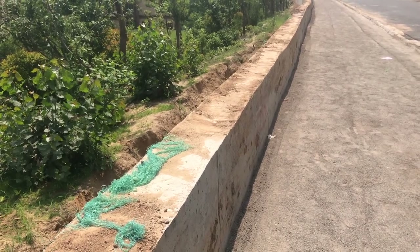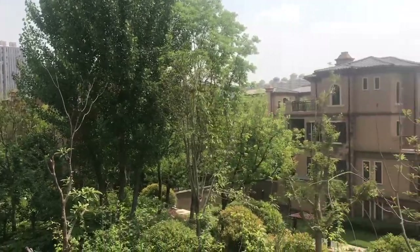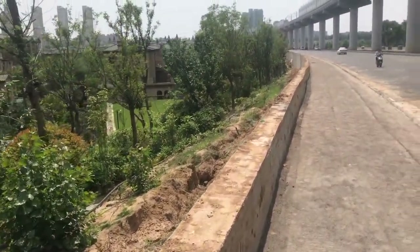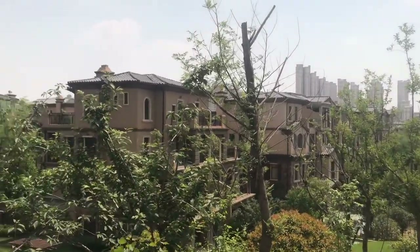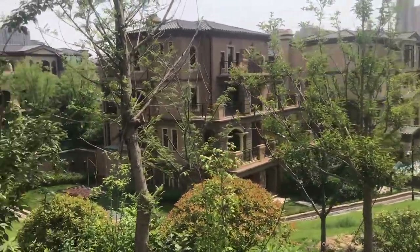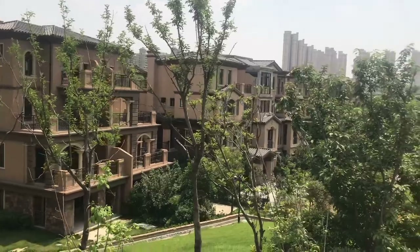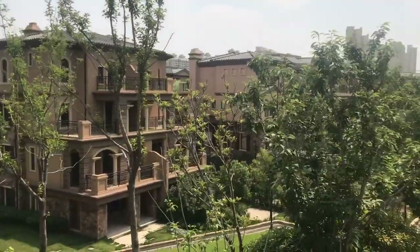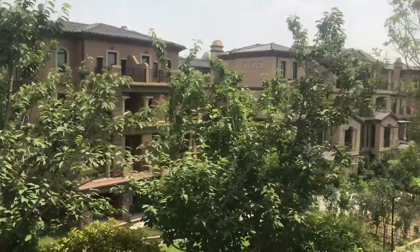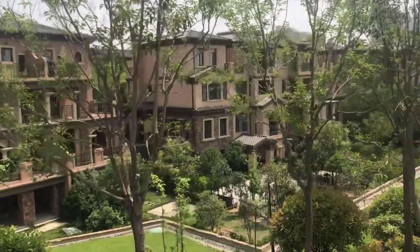This wall is kind of useless — you can easily jump into this community. Of course they have cameras everywhere around the community, but I think they might need to build this a little taller. This area is called Lynxie One, and you can rent a place here for as little as two thousand RMB — that's about four hundred dollars — and that'll get you an apartment in one of these nice-looking homes. This is one of the nicest communities in the area.